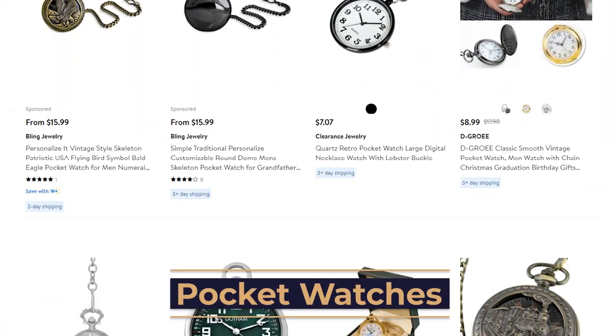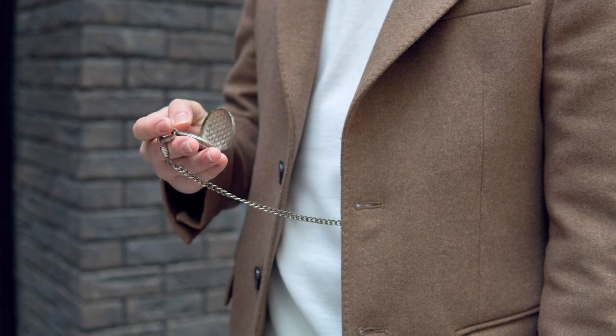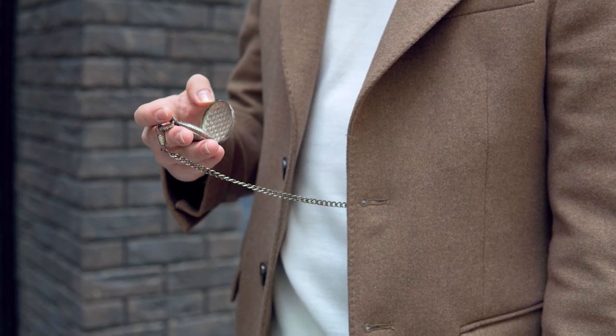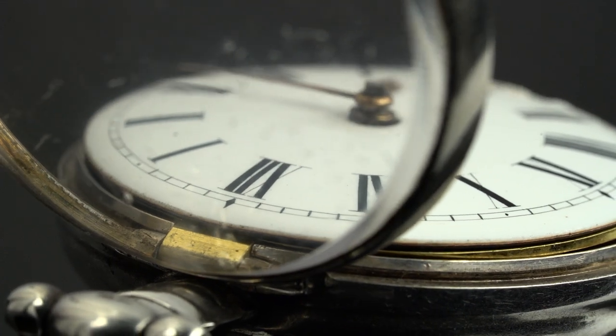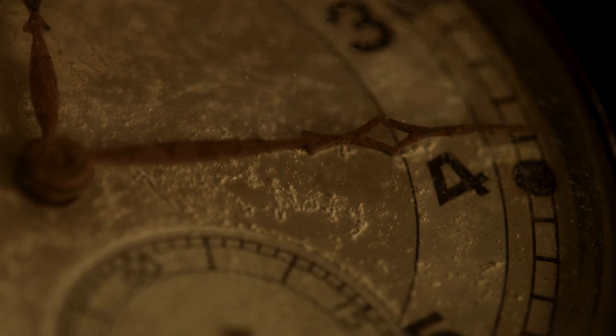Up next, we have pocket watches. Pocket watches are truly a timeless piece — they have become an excellent way to make a statement and show off our unique personalities. Even though they're often hidden in our pockets, these watches continue to be desirable amongst consumers for their vintage effects. Vintage pieces are slowly but surely starting to make an appearance back in trends, so dropshippers should definitely take advantage of this opportunity. The most popular ones include open face, hunter case, and full hunter styles.